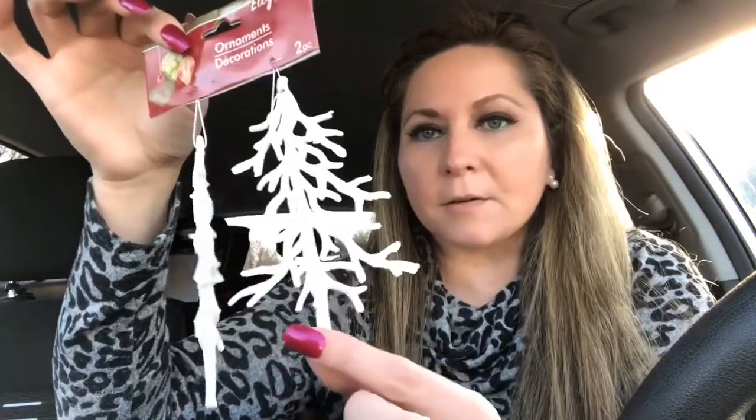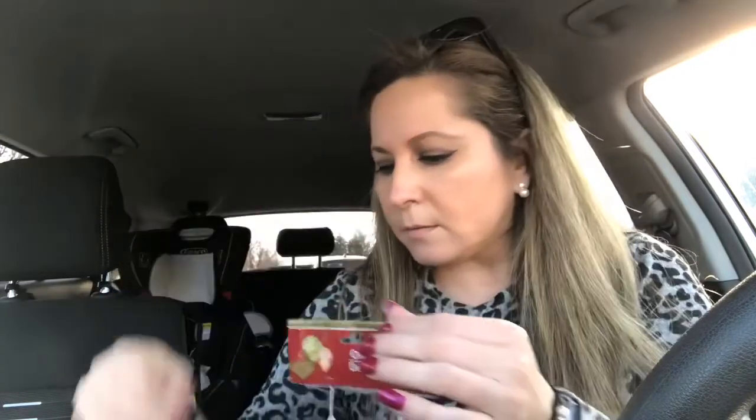I also got these ornaments — they're Christmas trees, glittery white and glittery. I got those for pocket letters, just to put on the tassel on the side. I got two of those for my pastel color pocket letters.